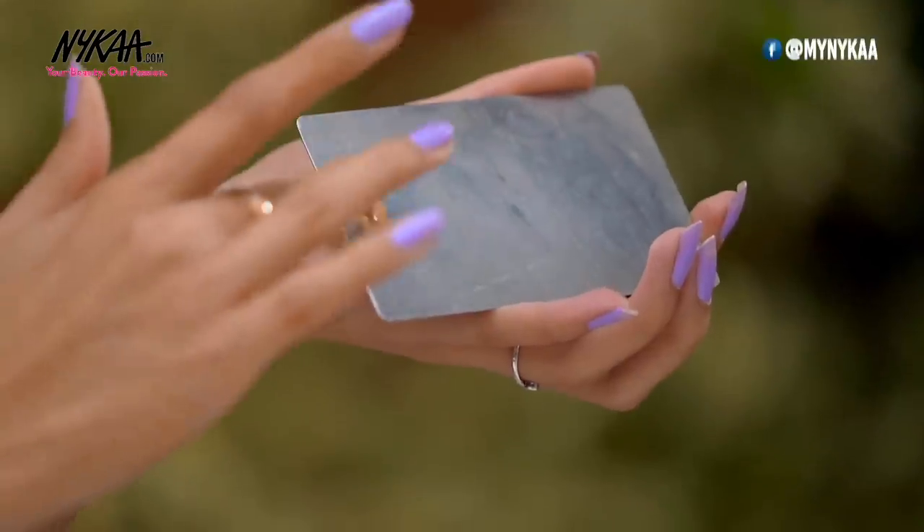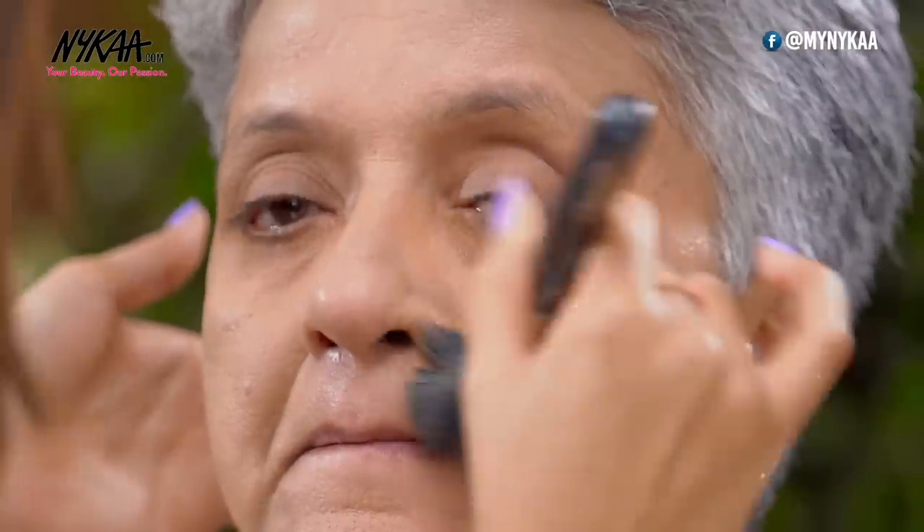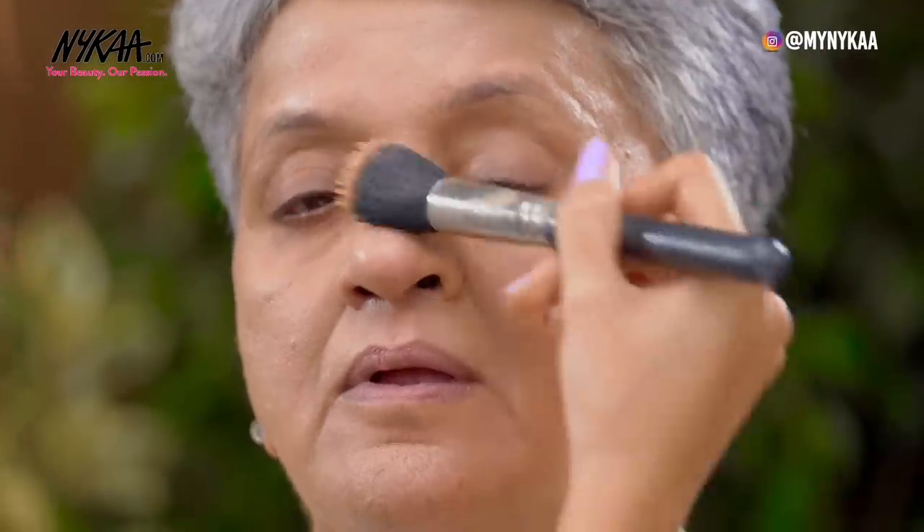For the foundation, I'm going to use the Maybelline Superstay Foundation in shades 128 and 130. I'm mixing both of them because I want the perfect shade to come on her skin. I'm swatching it on her jawline to check whether the shade is right — this is blending into her skin really well. I'm using a foundation brush, applying a little on her face and blending in circular motions. Make sure you apply the foundation all over the face and in every corner — the corners of the nose, eyes, ears, and neck. I completely believe in less is more, because the more you apply, the fine lines and wrinkles can show even more. So apply as little as possible, and gradually build it up instead of applying it all at once. Apply some on the ears and neck as well.